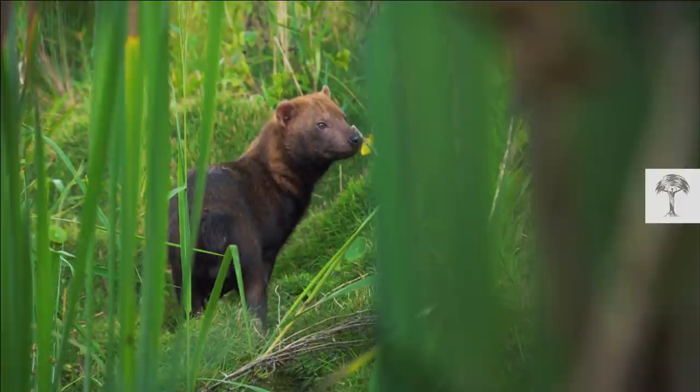Brazil's forests are packed with many more fascinating species. Check out our playlist and take a closer look.